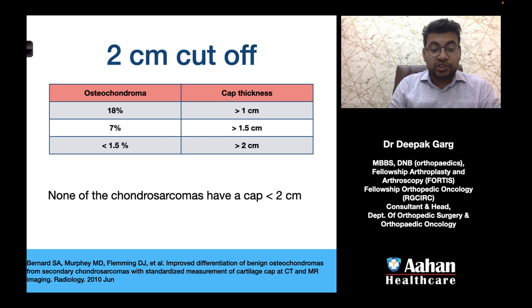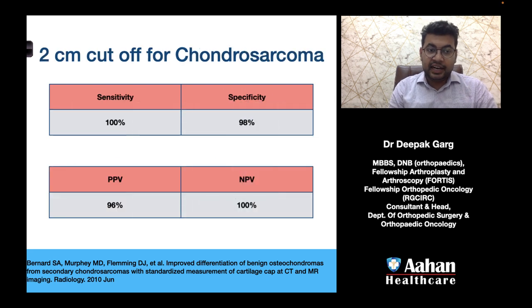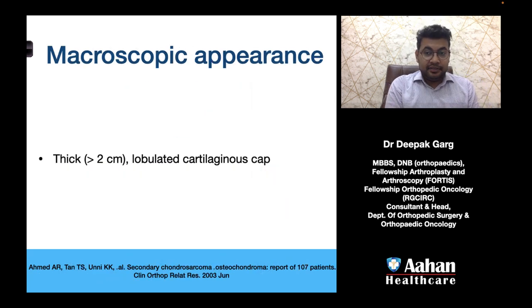None of the chondrosarcomas have a cartilage cap thickness of less than 2 centimeters. Using 2 centimeters as the cutoff for chondrosarcoma, the sensitivity is 100%, specificity is 98%, positive predictive value is 96%, and negative predictive value is 100%. Therefore, if the MRI shows a cartilage cap thickness of more than 2 centimeters, there is a high chance of progression.